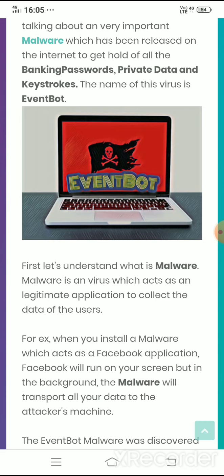First, let's understand what is malware. Malware is a virus which acts as a legitimate application to collect the data of users.